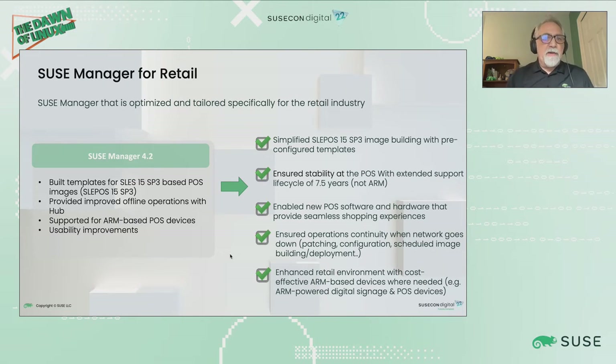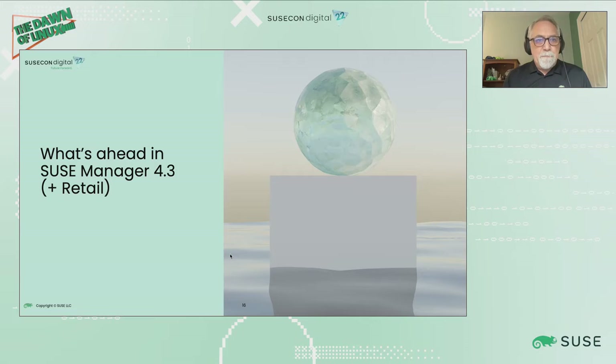In SUSE Manager for Retail, we've already delivered support for SLES POS 15 SP3 — a much newer version than older generations. We've improved offline operations with Hub, and included support for ARM-based POS devices. So if you're developing point-of-service at retail with non-Intel ARM solutions, SUSE Manager for Retail can accommodate that, delivering images appropriately scaled for those devices.